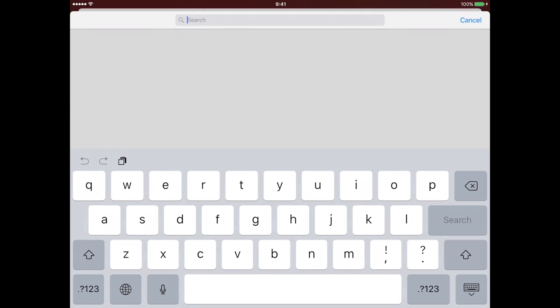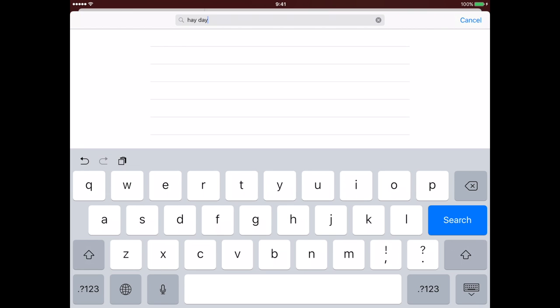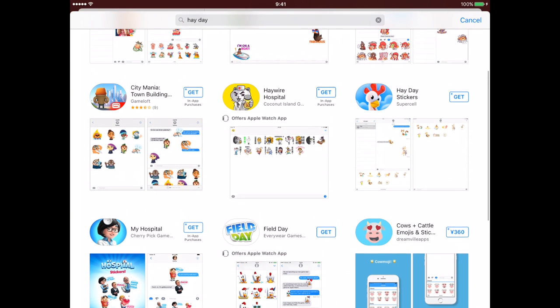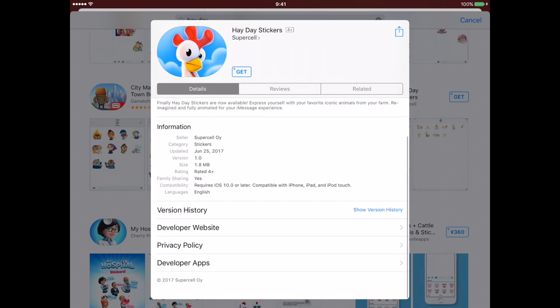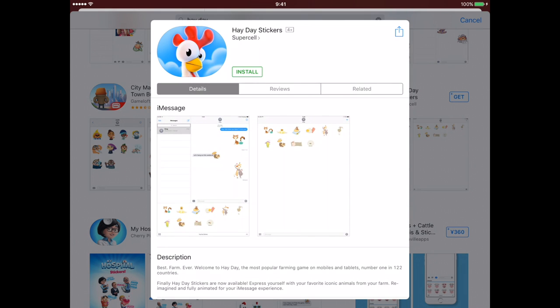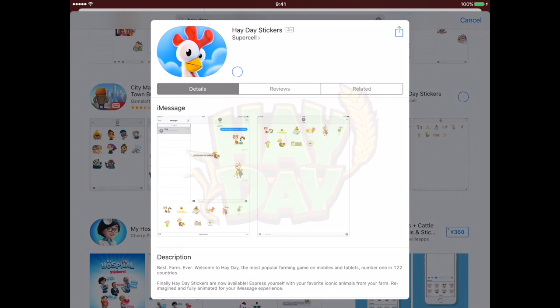Go into the search option in the corner, type in 'Heyday', then search, and up comes all of the options. You'll see the Heyday stickers — click on that one. You can see a lot of information about the stickers; they were released on the 25th of June. Click on the 'Get' option and it will say 'Install'. You'll probably have to enter your password. Use Touch/Face ID and it's now downloading — and bingo, it's been installed!